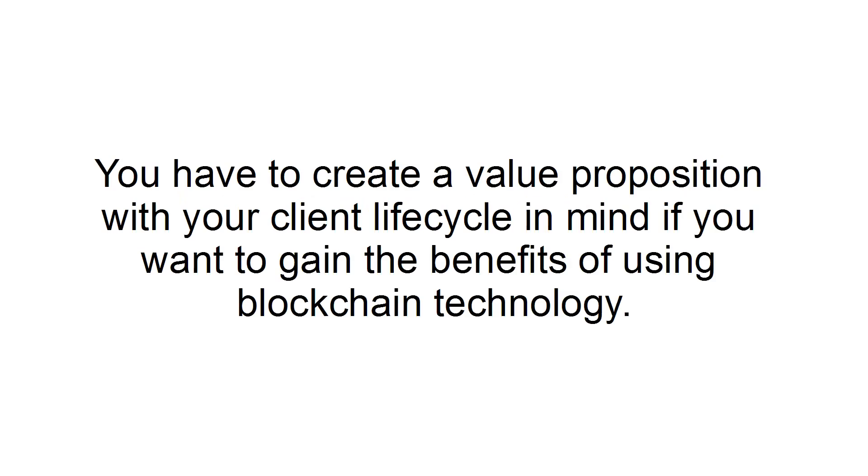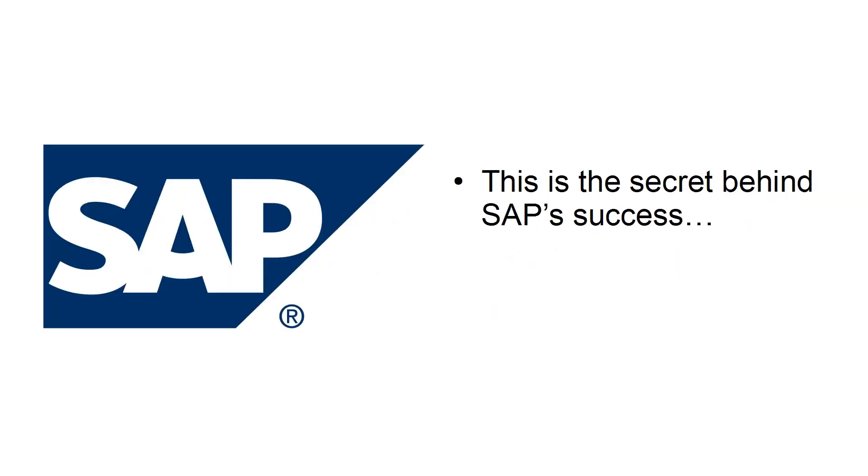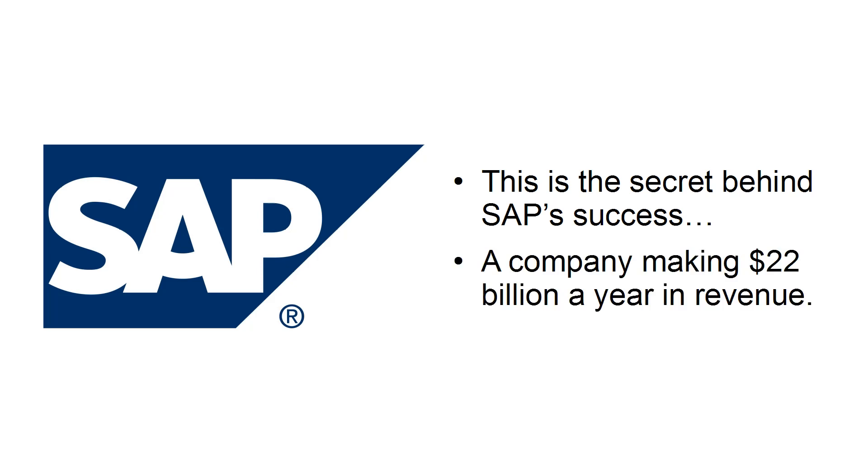Focus on customer management. You have to create a value proposition with your client lifecycle in mind if you want to gain the benefits of using blockchain technology. This is the secret behind SAP's success, a company making $22 billion a year in revenue.